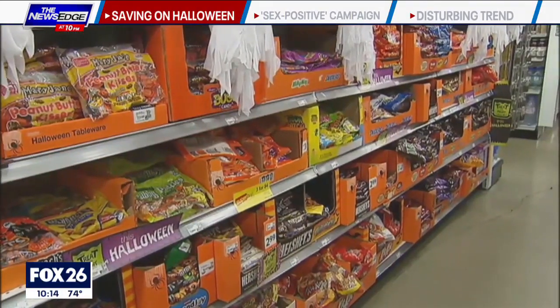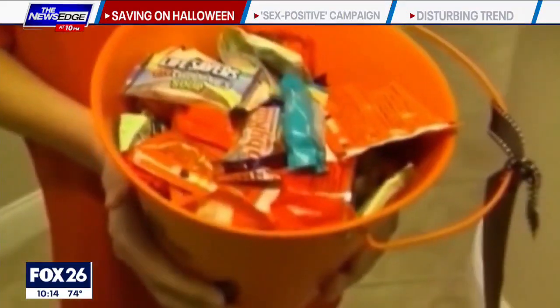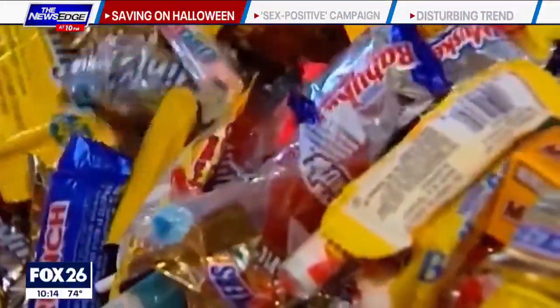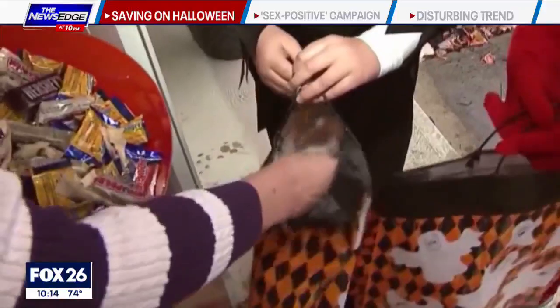When it comes to candy, the trick is to look for coupons and buy treats in bulk at wholesale clubs like Costco or Sam's Club, and check out dollar stores for cheaper alternatives such as stickers or Halloween trinkets.